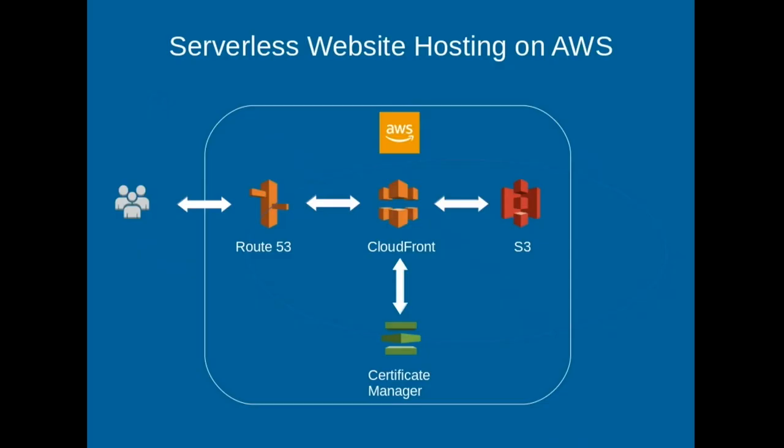We're going to be using S3, which is a place to store our static web pages; CloudFront, which will distribute our content; Route 53, which is the DNS service; and Certificate Manager for SSL certificates.